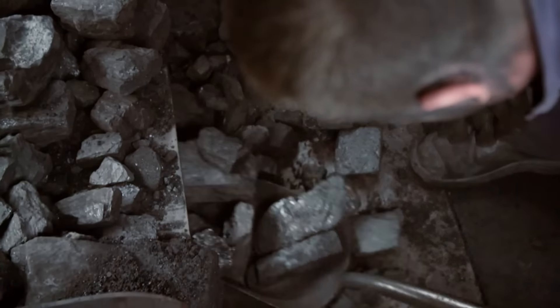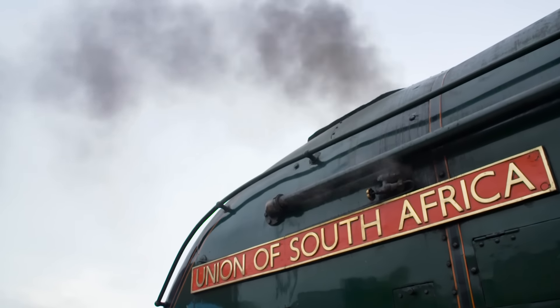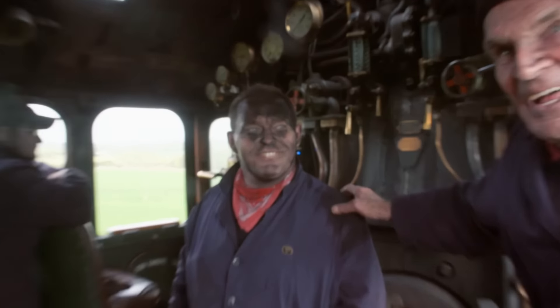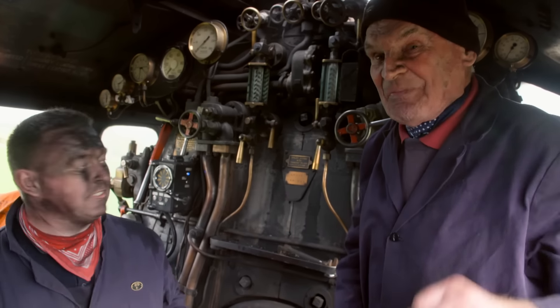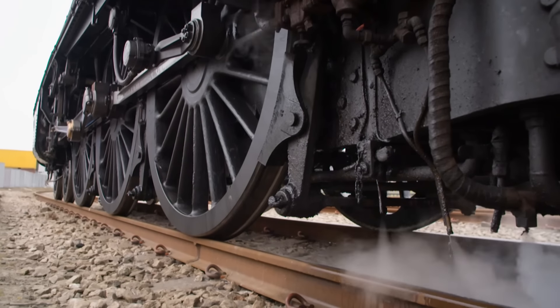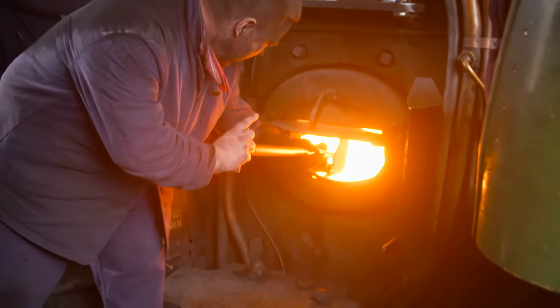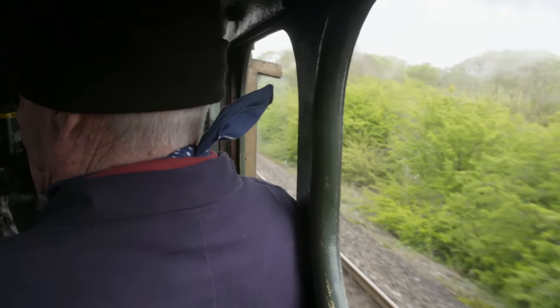It takes more than just a driver to get a steam train going. The fireman explains: the worst thing that could happen is if you don't have enough water — it's not happy when that happens. When the water disappears from the bottom of the glass, then you start to worry. In fact, you start to pray. Running out of water is every fireman's nightmare — pressure in the boiler will build, causing the engine to explode. The next scheduled water stop is not until lunchtime at Aberdeen.